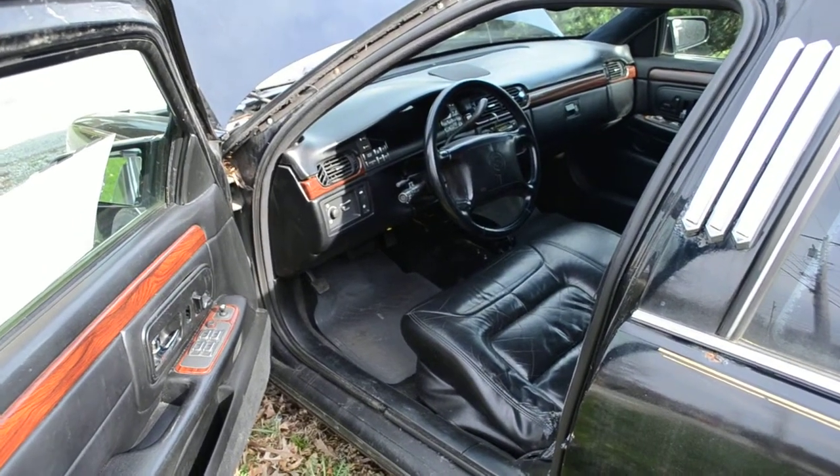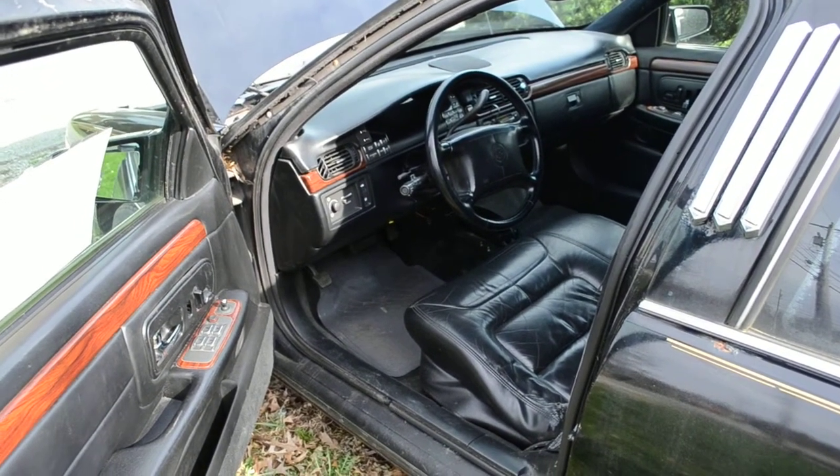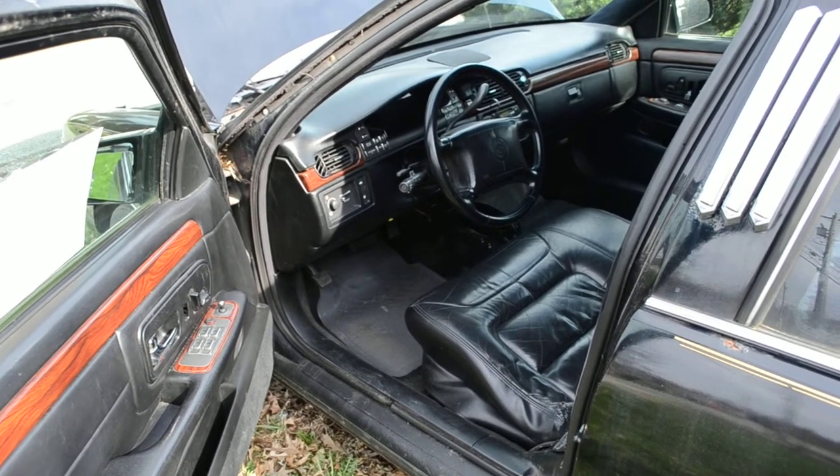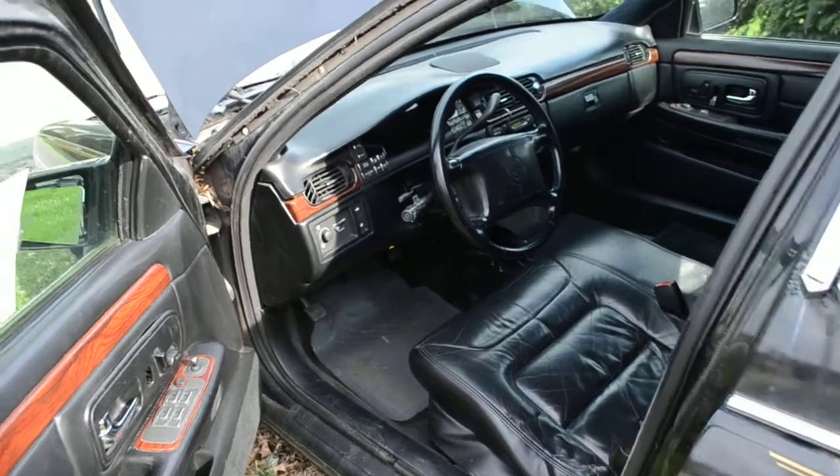Startup of a 1999 Cadillac Seville d'Elegance four-door limousine — black and ready to start.